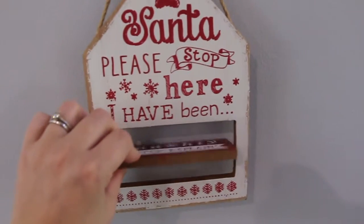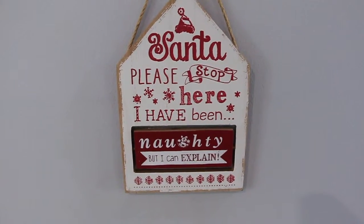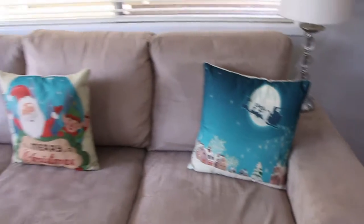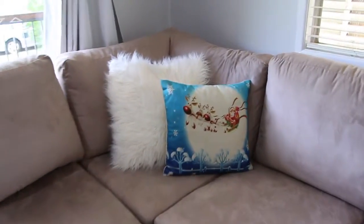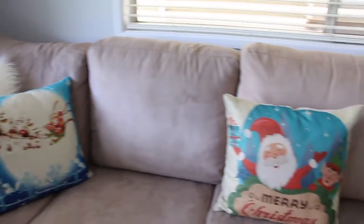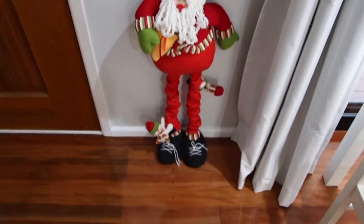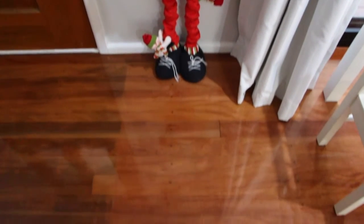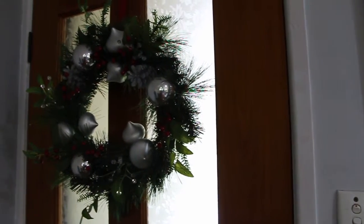This is the lounge room. We picked up these cushion covers from wish.com and they were just a few dollars each — I thought they add a great accent to the lounge. We've got this little Santa whose neck extends, which stands next to the front door, and also this beautiful wreath.